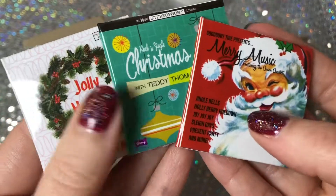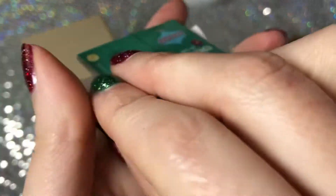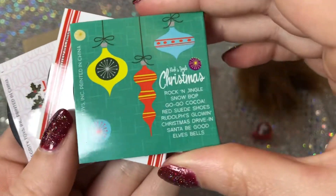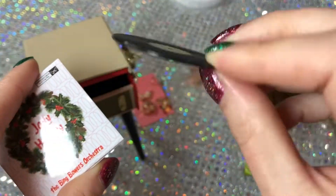She came with three Christmas-themed albums. I love the designs of the jackets — they do list songs on the back, some of which are real and some I think they made up. There are little albums inside each jacket. Isn't that cute? And of course you can place the record on the record player.